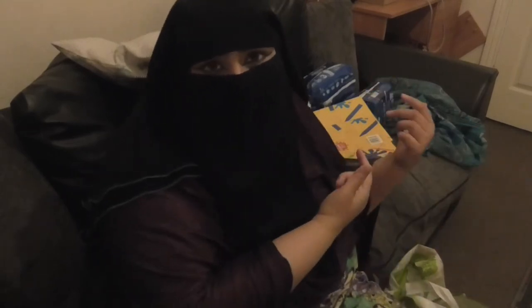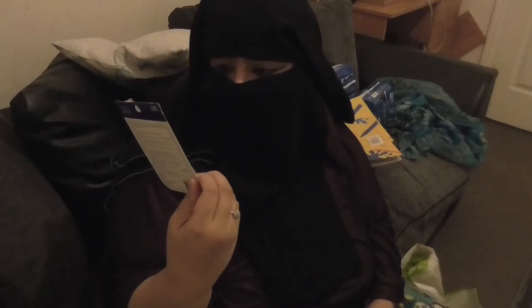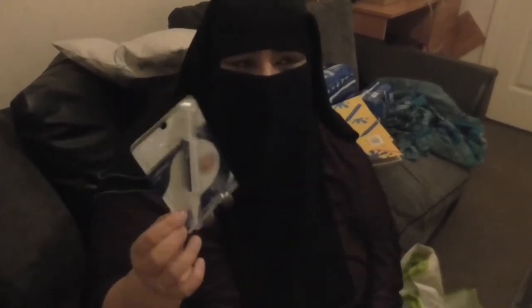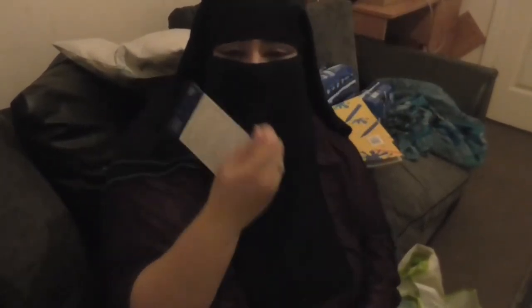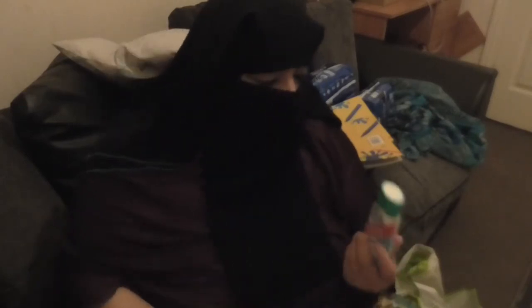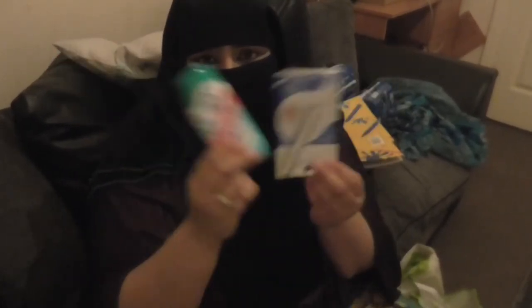The next two items are teeth whitening products. First is this absolute whitening product — you've got a brush and you just brush on each tooth, and it's supposed to go at least two shades whiter. It only cost me £1.09. I also bought some Colgate ice whitening as well, which was only 99 pence. So these are just tooth-care toiletries.